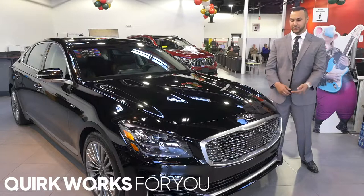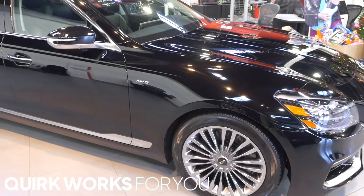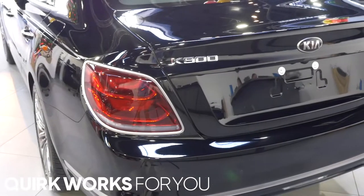Hello guys, my name is Ali. We're here at Core Kia with the all-new 2019 Kia K900. This car gives you a $200,000 Maybach value for only a fraction of the price.